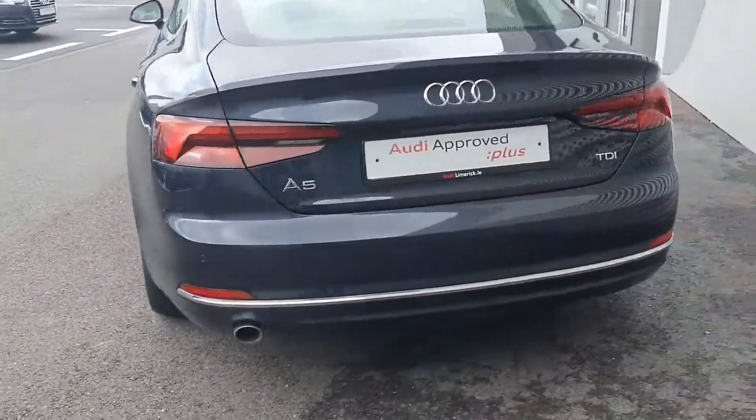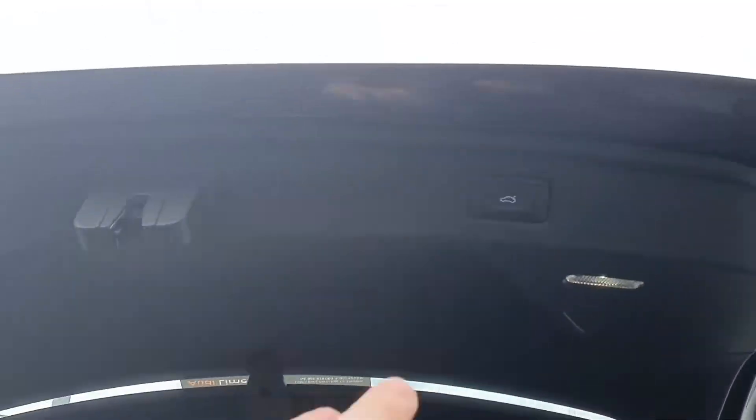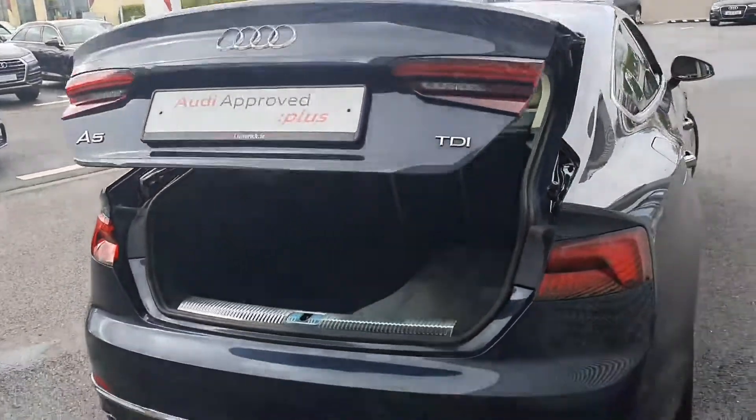At the rear we have reverse parking sensors and an automated tailgate, which leads into very generous boot space in the A5, and we have one-touch close. This vehicle will come with a 12-month Audi Approved Plus warranty.